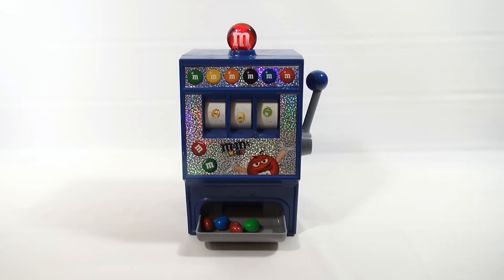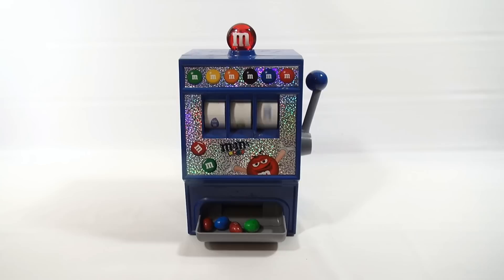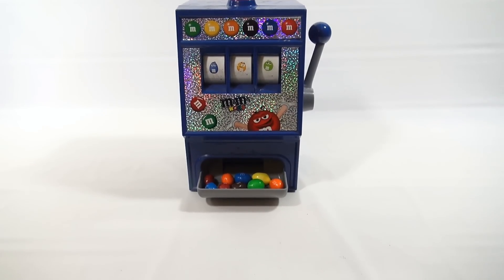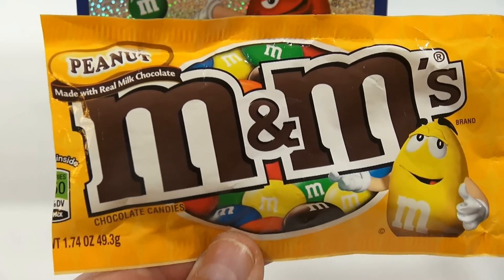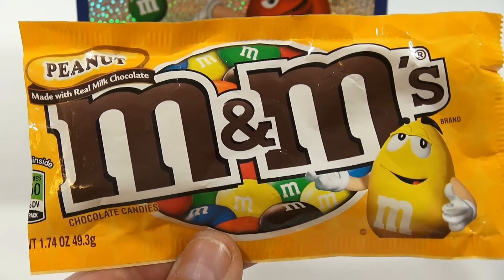Can you tell right away it's not a regular M&M? Let's get a few more out here. You should be able to tell, M&M fans, what that is. That right there is an M&M with a peanut. You know the one — peanut M&Ms, made with real milk chocolate. This is one of my favorites.